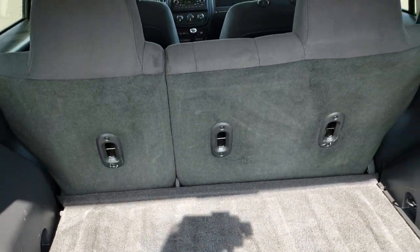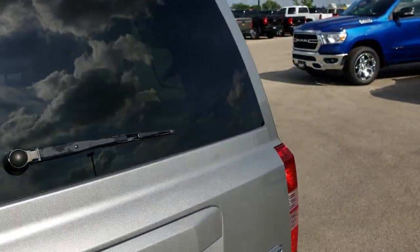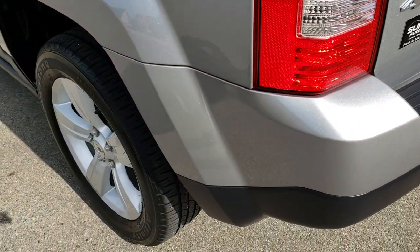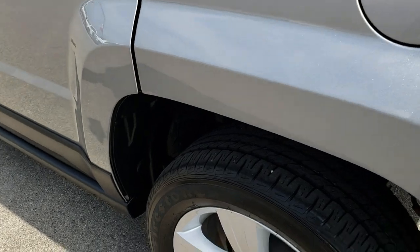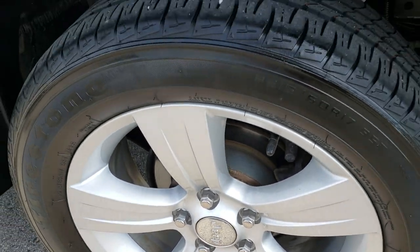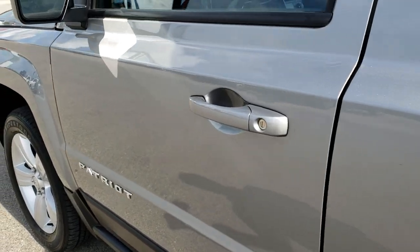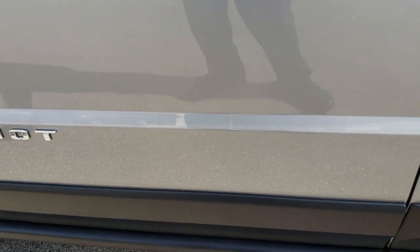Those back seats do fold down nice and flat. Shocks are really nice on the rear trunk. And of course this one is a 4x4. As you go down this side of the vehicle, just as clean as the passenger side — full disclosure, this back rim is in excellent shape as well. I didn't see one single dent or ding down this side of the vehicle. Very nice and clean.